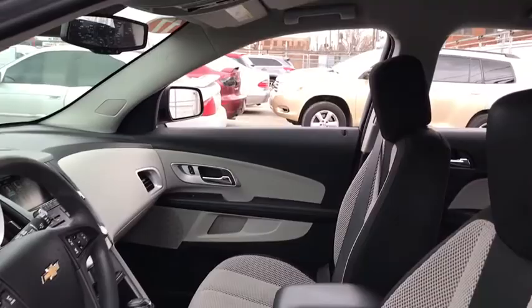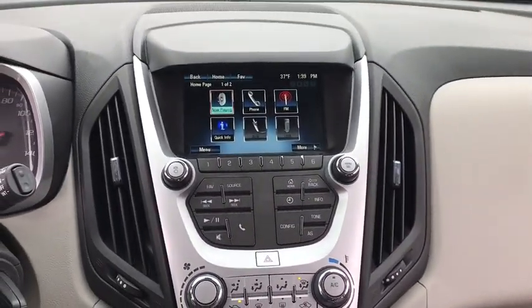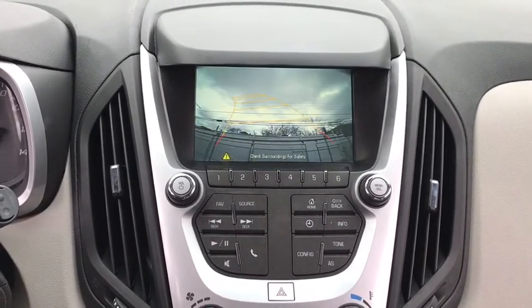Keyless entry, backup camera, anti-lock braking system, all-wheel drive, stability control, traction control, steering wheel audio controls, Bluetooth, power steering, adjustable steering wheel.